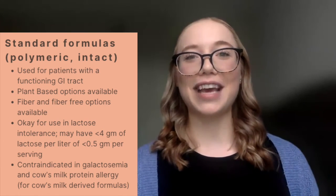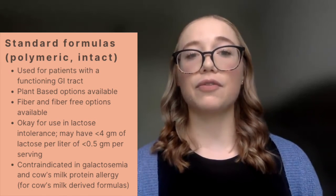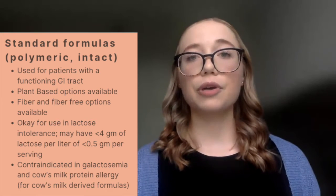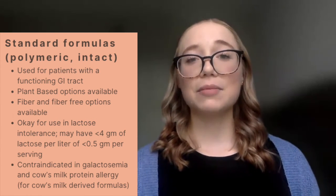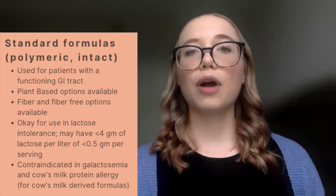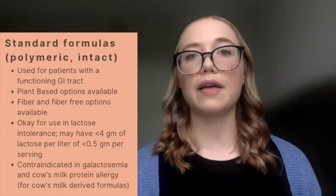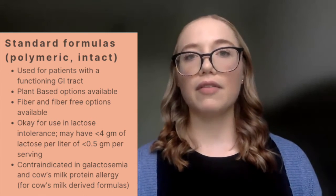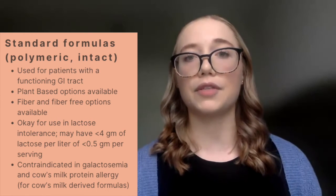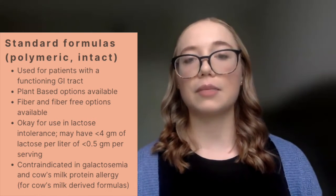When it comes to enteral nutrition formulas, we have a wide variety of classifications. Standard formulas — also referred to as polymeric or intact — contain intact nutrients that require normal digestion and absorption, so they require a normally functioning GI tract. These products can be plant-based and may contain fiber or be fiber-free. They are suitable for lactose intolerance; however, if derived from a cow's milk protein source they still contain milk protein, with usually less than 4 grams of lactose per liter. They would not be appropriate for patients with galactosemia or a cow's milk protein allergy.